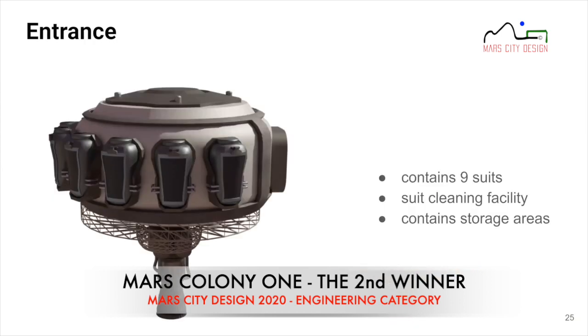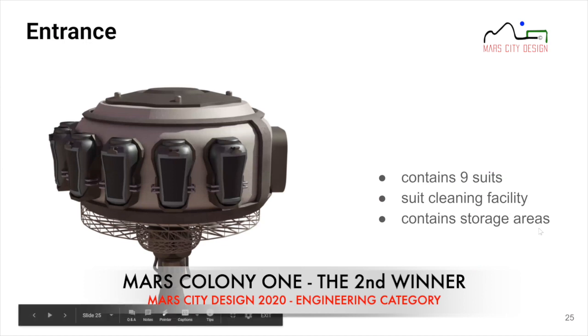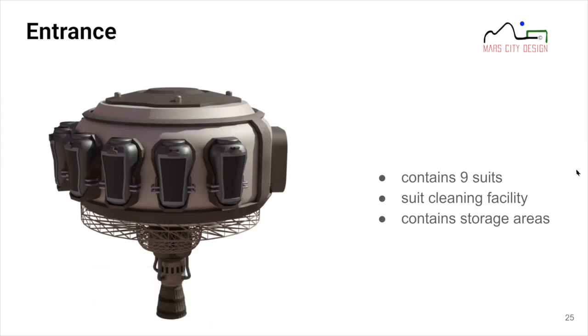The main entrance features nine suits attached to the wall — outdoor-linked wall suits. This design primarily prevents Martian dust from entering and reduces contamination. Inside, the entrance has a suit cleaning facility, additional storage areas, and EVA preparation areas.